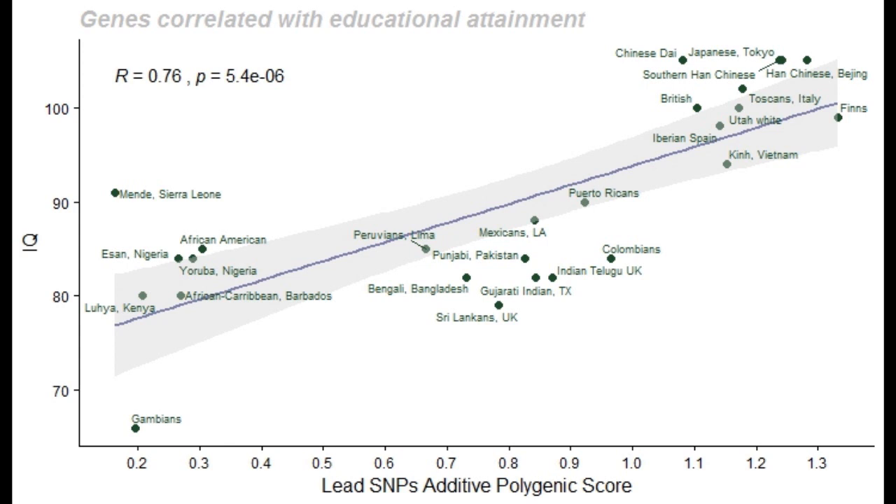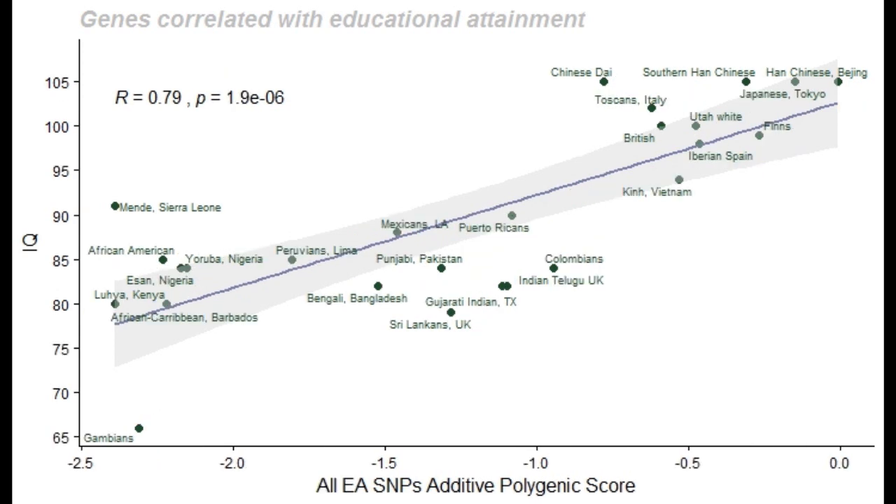This graph shows the correlation between the polygenic score for 26 populations for the 1,270 lead SNPs. On the y-axis is the average IQ as published by Lynn and Vanhanen in 2002 and 2006. We observe a strong correlation of 0.76 between the polygenic score and the average IQ. This second graph shows the correlation for all 2,000 unique SNPs in the Colorado study, yielding a very significant correlation of 0.79.